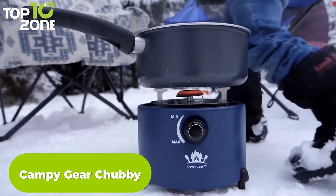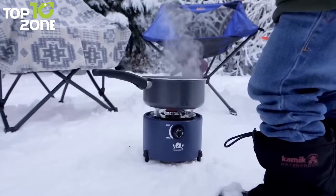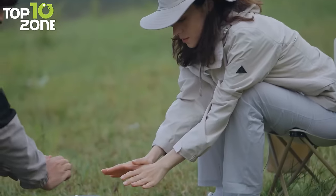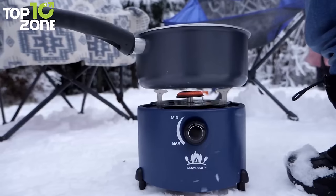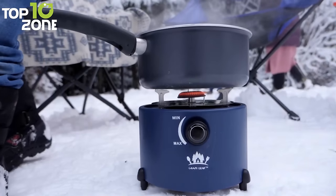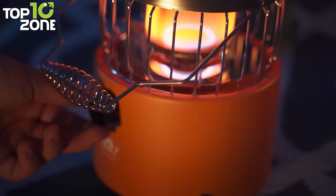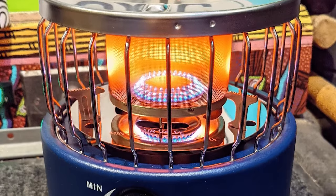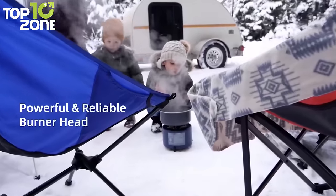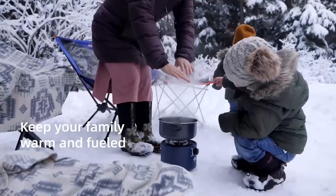The Campy Gear Chubby is the perfect companion for outdoor enthusiasts who crave warmth and delicious meals during their camping adventures. This innovative 2-in-1 heater and stove combines functionality and convenience, allowing you to cook your favorite camping meals while keeping yourself cozy and comfortable. Featuring a powerful output of 9,000 to 10,000 BTUs, the Chubby provides efficient and radiant heating that envelops your camping area, instantly banishing the cold. With adjustable flame control, it provides precise heat regulation, allowing you to fine-tune the temperature according to your cooking requirements. As you begin cooking with the Chubby, the delightful aroma of your meals fills the air, creating a truly enjoyable outdoor cooking experience.